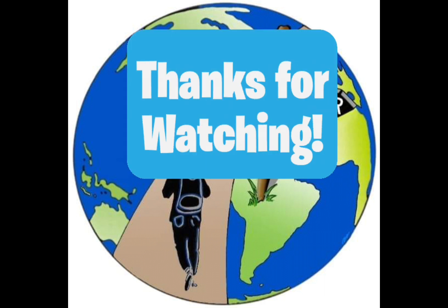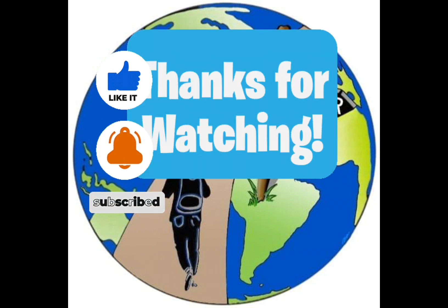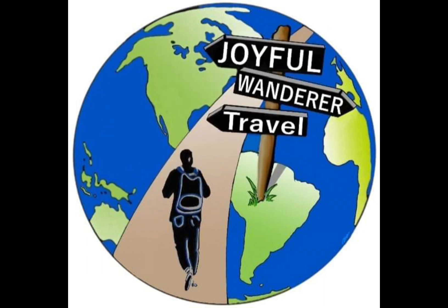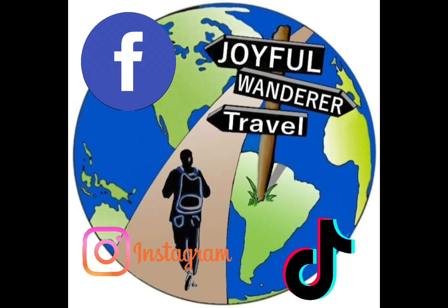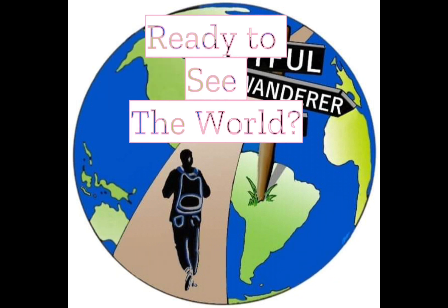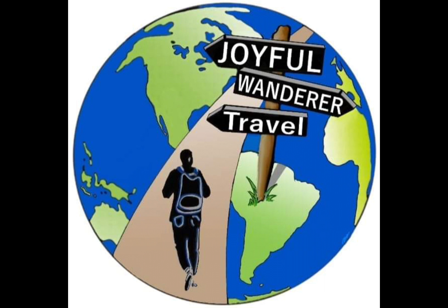Thank you for watching this video. Don't forget to click like, subscribe, and click that bell icon to be notified when we release new content. Also find us on Facebook, TikTok, and Instagram. And don't forget, we book travel — give us a call at 1-88-299-1969 and we'll get you on your joyful wandering. And if you've made it this far, go check out these videos. Thanks for watching. Bye, Wanderer.